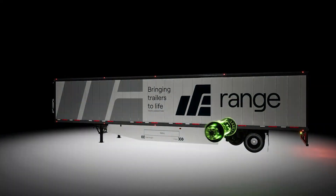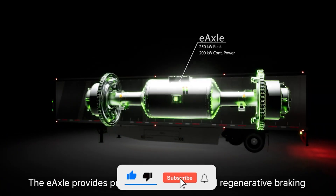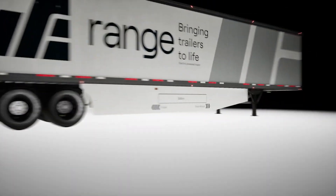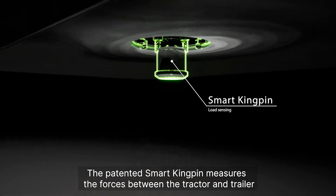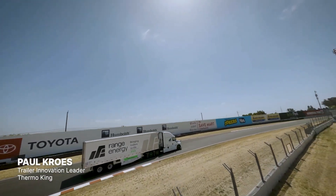Before we dive into the tech magic, make sure to subscribe to the channel and give this video a thumbs up. I promise we'll keep the cool ideas rolling in like these electric trailers rolling down the highway. And hey, there's a link to the official product website in the description below, so you can check out all the details yourself.